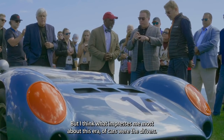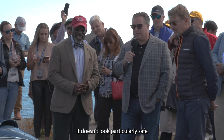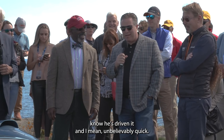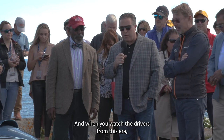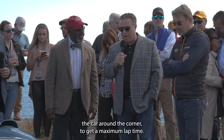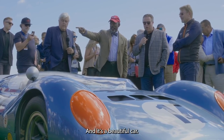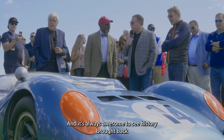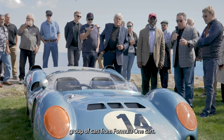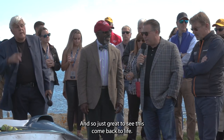What impresses me most about this era of cars were the drivers. I mean, look at it now — it doesn't look particularly safe. And Dave would know, he's driven it. It is unbelievably quick. When you watch the drivers from this era, the way they had to move the car, pivot the car around the corner to get a maximum lap time, they were very, very brave. It's a beautiful car, and it's always awesome to see history brought back to life.